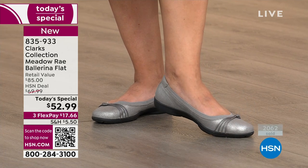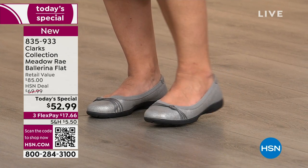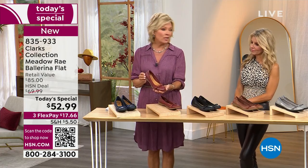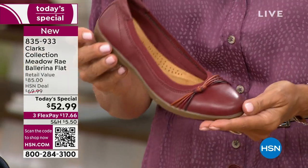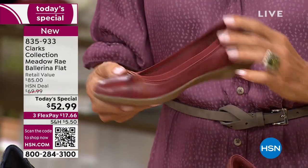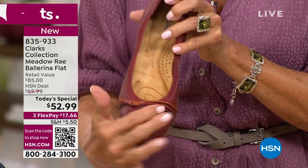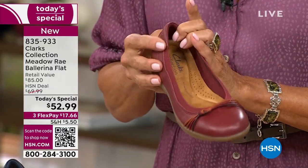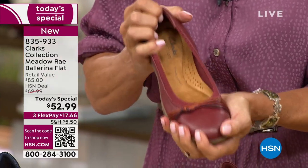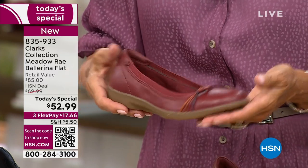We have medium and wide widths, sizing 5 through 12, half sizes available. The other exclusive color is what we're calling red — I consider it more of an oxblood or mahogany. It's not a bright red at all; it's a really great fall red. This one has multi-colored straps that go across the vamp of the shoe. The toe box is rounded, not boxy. It's super flexible, very light, great to travel with — you can wear them from morning till night.